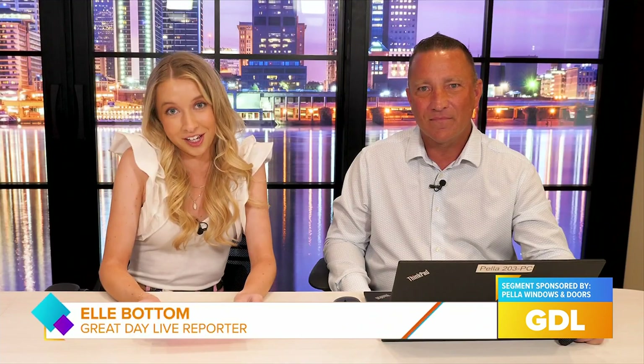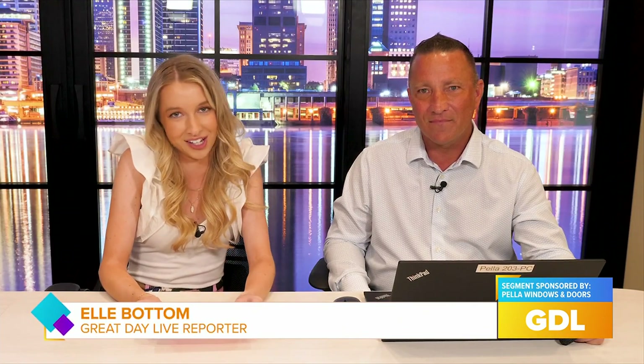Windows and Doors of Central Kentucky can truly make your dreams into reality with all the varieties of different windows and doors. I'm here at their Experience Center with Jack Bolling, and truly this is where the magic happens.